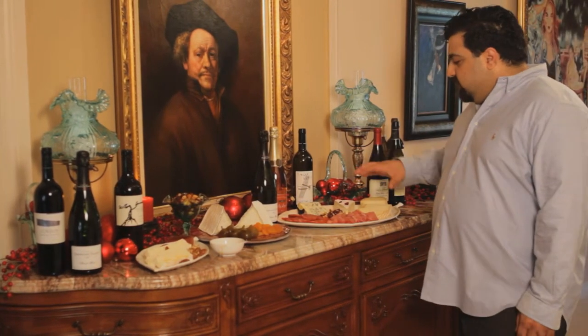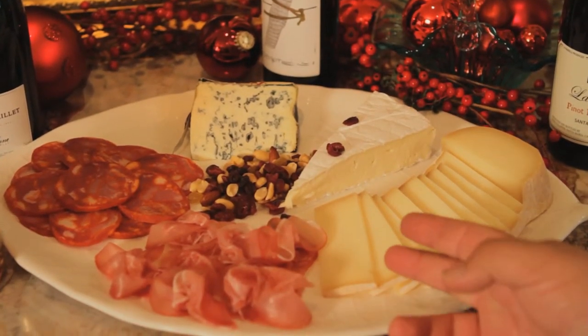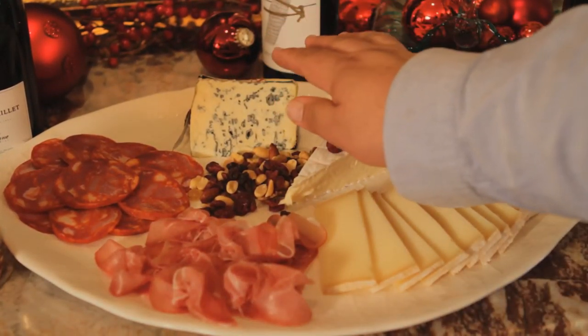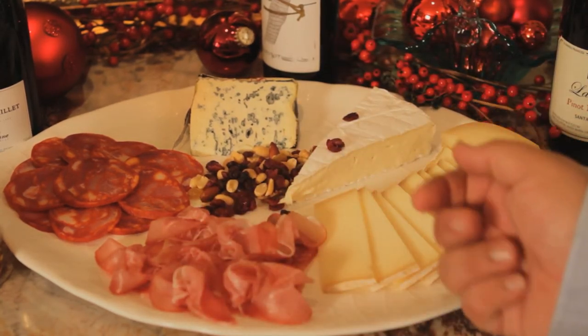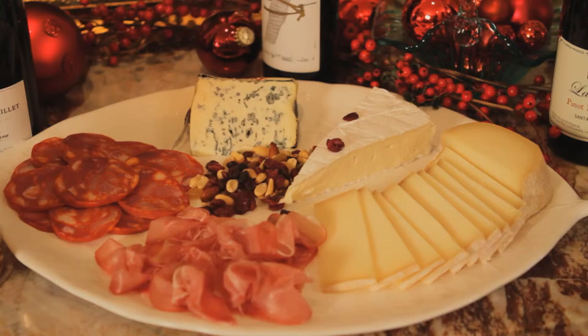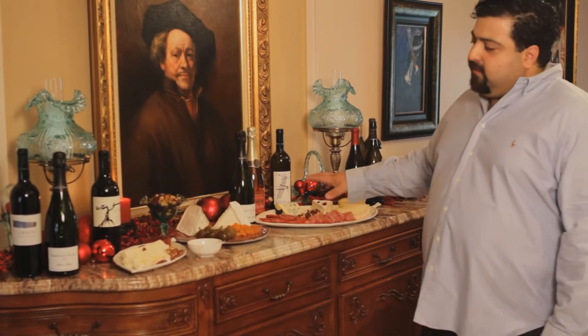And then over here, we're going to do a sheep's milk cheese from the Basque region of France and a blue cheese, which is 60% buttermilk from France as well. These go great with charcuterie because they are saltier cheeses. It complements with the meats quite well. So here we have a savory, tangy, and sweet experience.